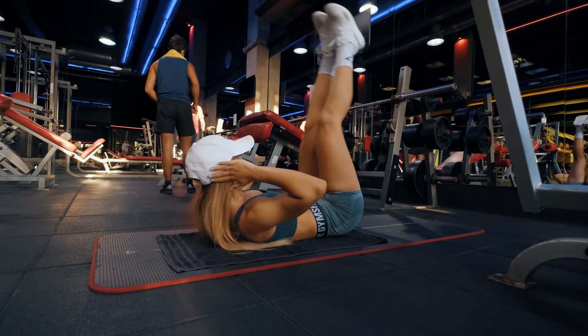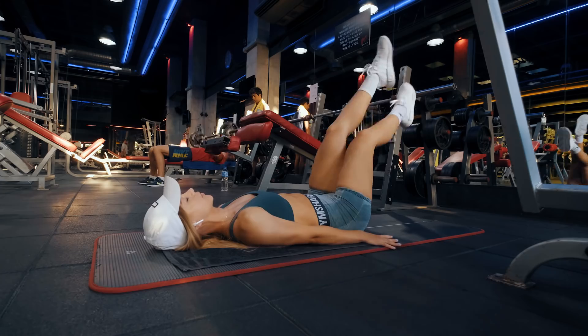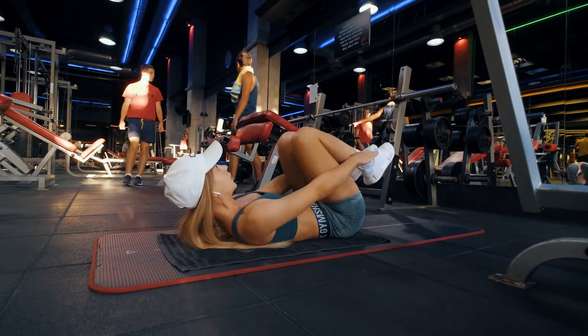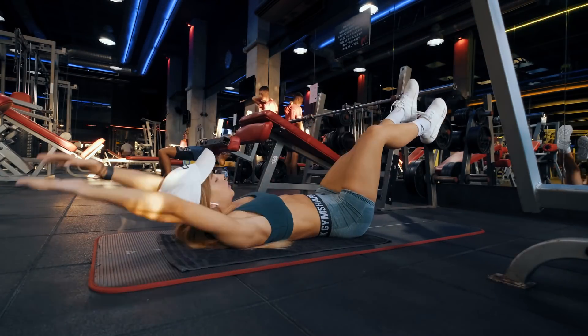Let's talk about abs. One of the main factors in having visible abs is your body fat percentage, or more specifically, the amount of fat that is covering your abdominal area.